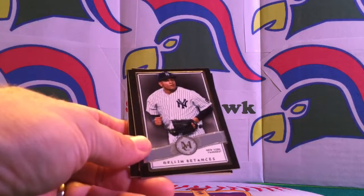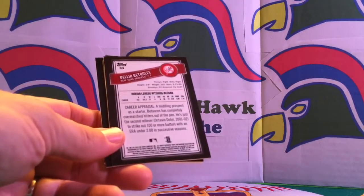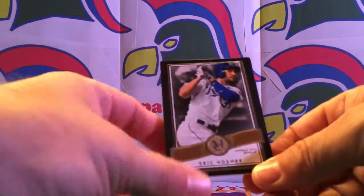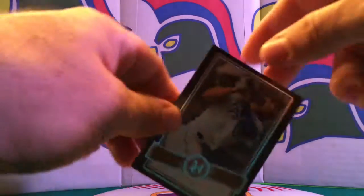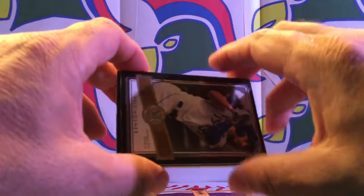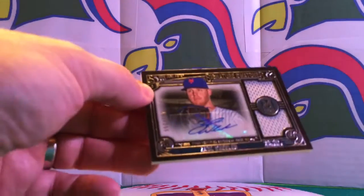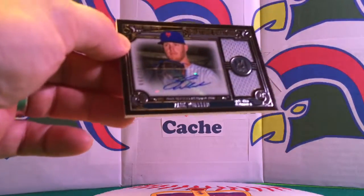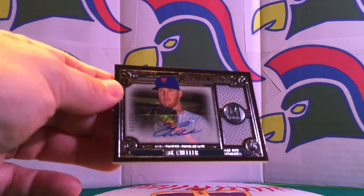Here we go with Dellin Betances. And all right, not too bad. Eric Hosmer — too bad it's not a blue or a green parallel, but it's a gold, so a little bit nicer than the base parallel card. Eric Hosmer, your 2016 All-Star Game MVP. And here we go for our second autograph — Zach Wheeler of the New York Mets, 161 out of 299, a dual relic signature swatch. Not quite the big hit we were looking for, but still a decent card.